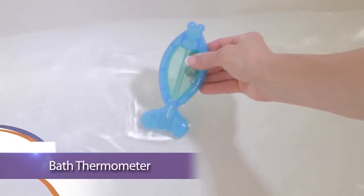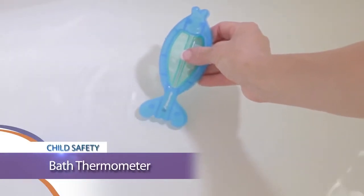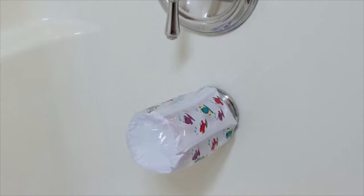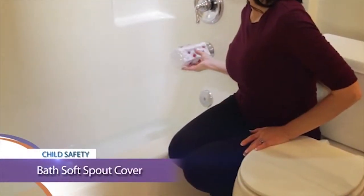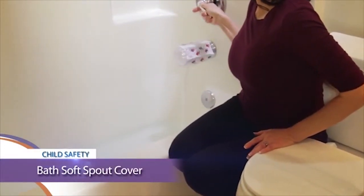The Dream Baby bathtub thermometer takes the guesswork out of knowing if your baby's bath is too hot or cold. Dream Baby soft bath spout covers inflate easily and slide over any standard spout, providing a soft safe cushion that helps keep your baby safe at bath time.